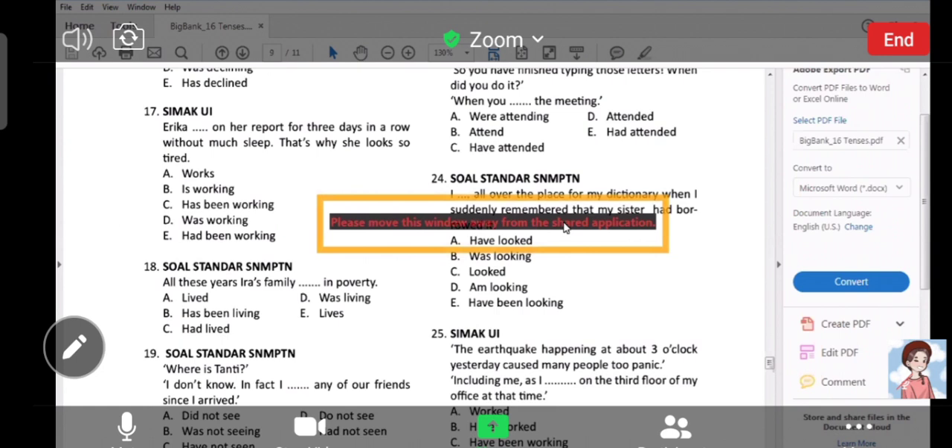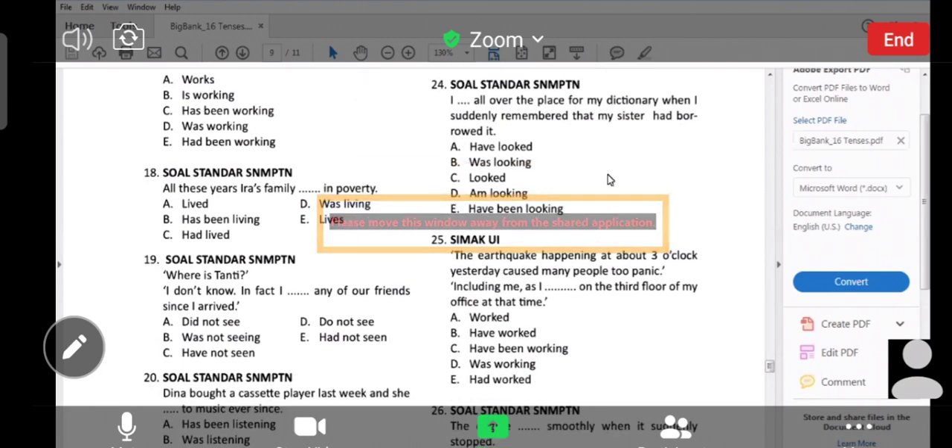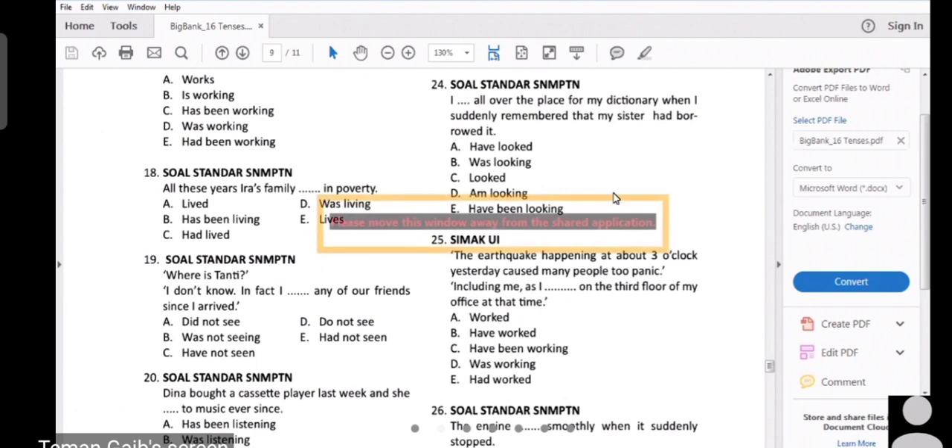Number 19, Amar. Present perfect, good. Kenapa present perfect? Lihat kalimat setelah 'friends' — diikuti ekspresi since-nya. 'Since I arrived' — itu pasti pasangannya present perfect. In fact: 'I have not seen' — ini bentuk negatif present perfect-nya. 'I haven't seen any of our friends since I arrived.' Thank you.